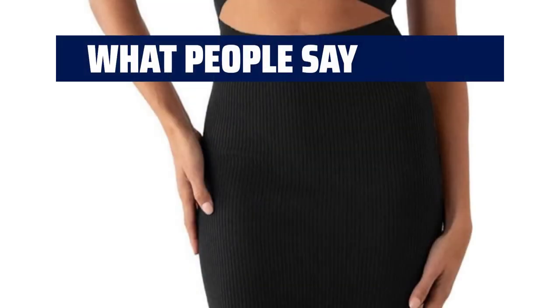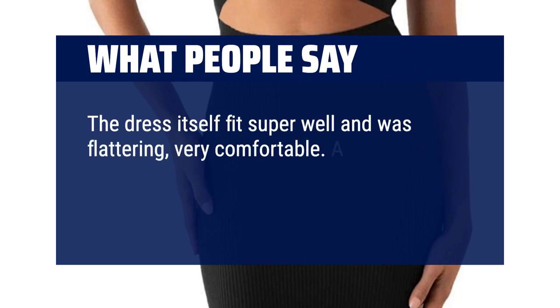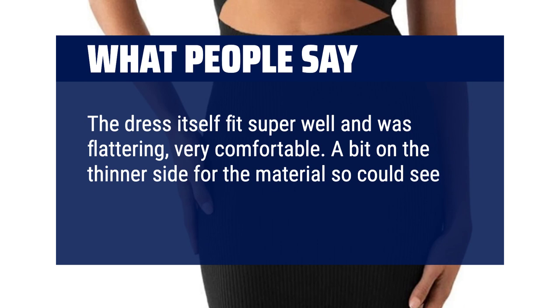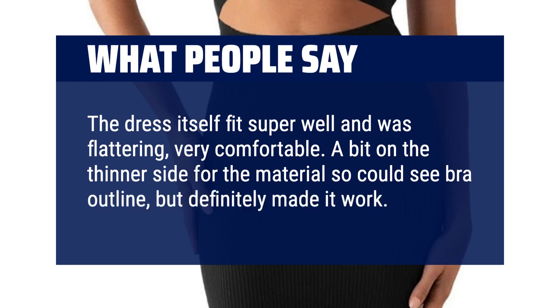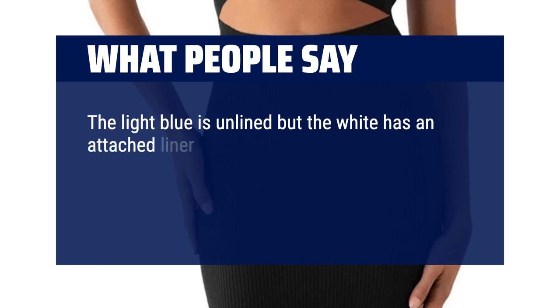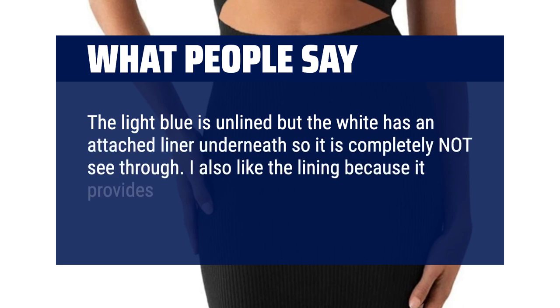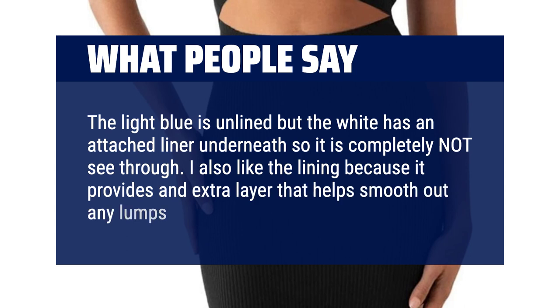What people say: The dress fits super well and was flattering — very comfortable. A bit on the thinner side so you could see a bra outline, but definitely made it work. The light blue is unlined but the white has an attached liner underneath so it is completely not see-through. I also like the lining because it provides an extra layer that helps smooth out any lumps or bumps.